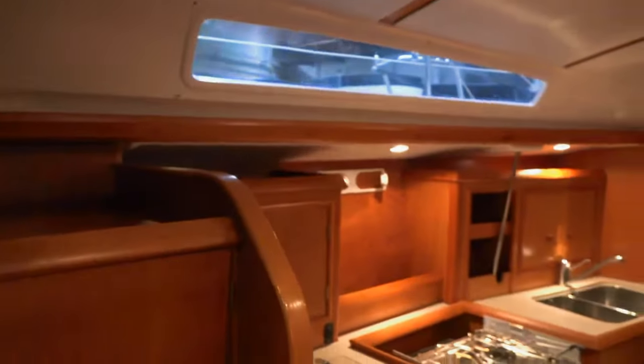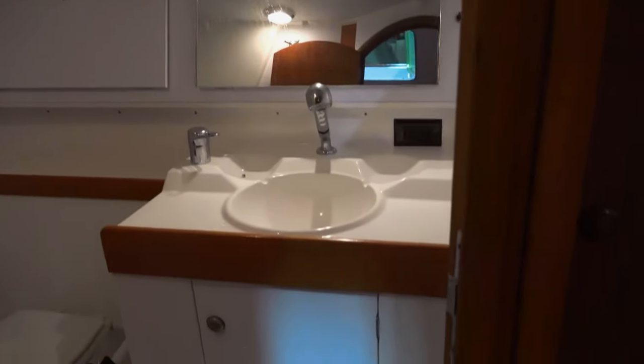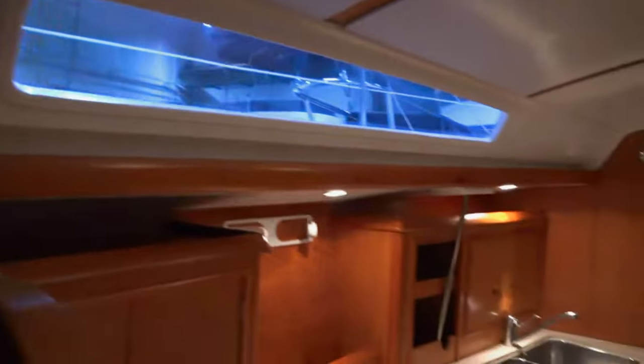Here we are going down into the main salon of the Sun Odyssey 34.2. It's nice and spacious with lots of decent natural light, even though we're inside a building. The head, immediately to port at the bottom of the companionway, is really large. There's a full-size hanging locker and really some space to walk around and shower in — a good-sized head in this two-cabin version. Back out into the main salon, just forward of the head, there's another hanging locker with life jackets in there, which are included.